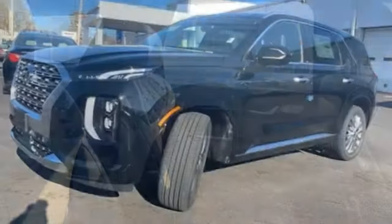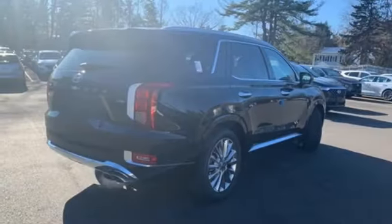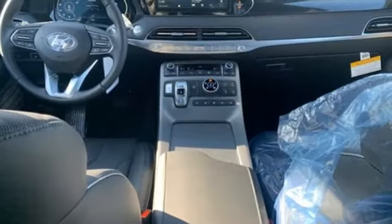Dual zone climate control, power heated mirrors, external memory control, hands-free lift gate, doors and push-button start proximity key, and V6 engine.